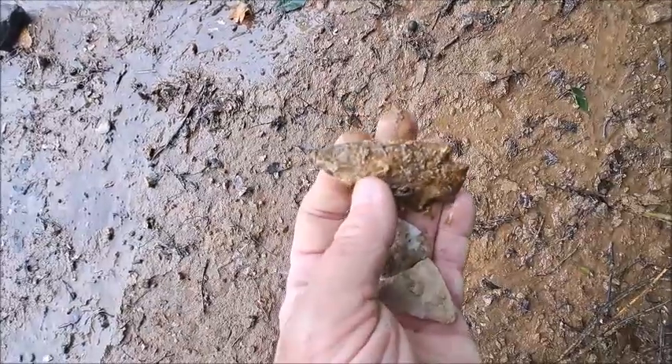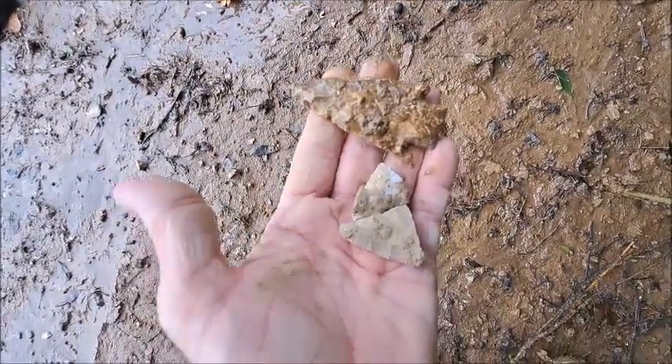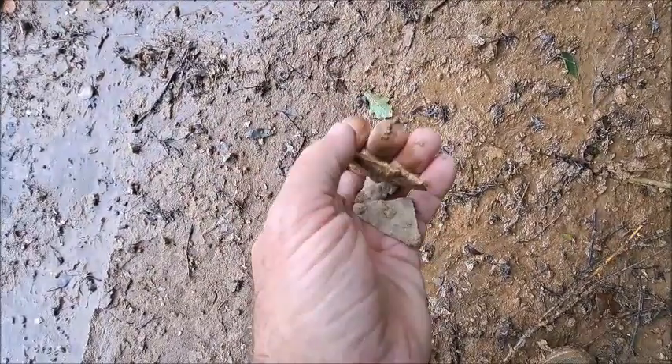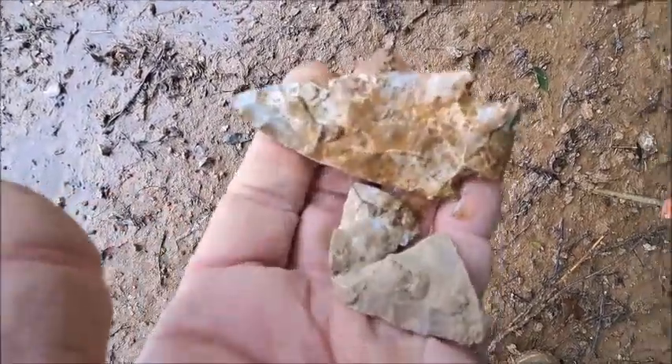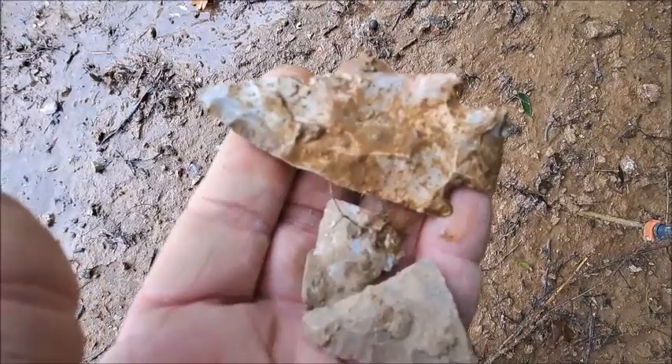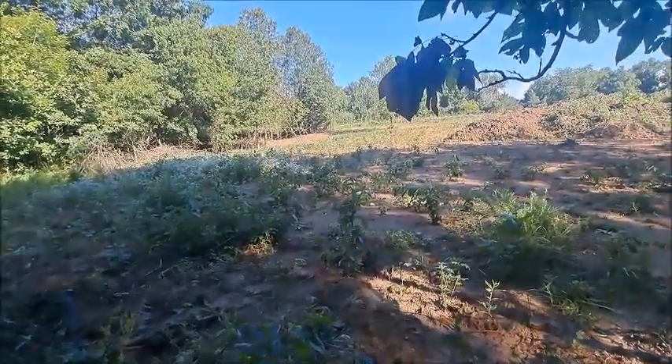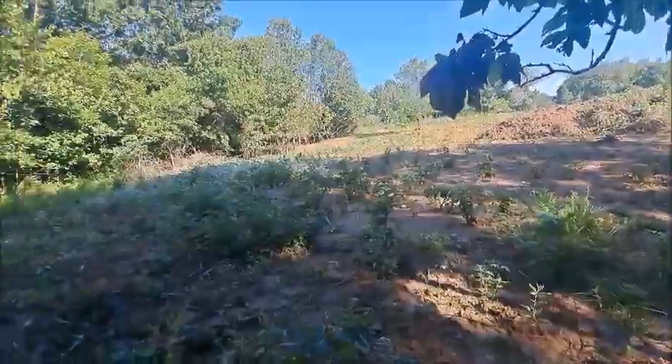Still cloudy out — just kind of got here as it got done raining. Thank you, Great Spirit. Today is August 10th. Don't think I've got a hunting video up all summer yet.